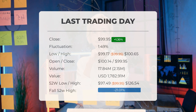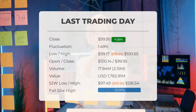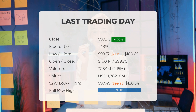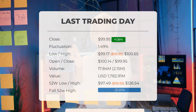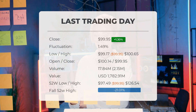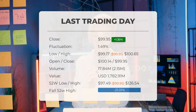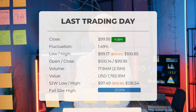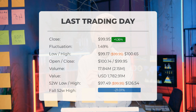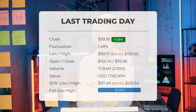Throughout the day the stock price fluctuated by 1.49 percent, reaching a low of $99.17 and a high of $100.65. Notably, the stock price has fallen in six of the last 10 days, resulting in a decrease of minus 0.24 percent over this period. The trading volume increased on the last day along with the price — a positive technical sign — with 2 million more shares traded compared to the previous day, for a total volume of 18 million shares valued at approximately $1.78 billion.